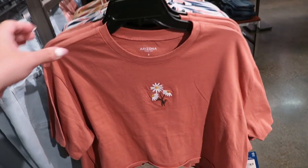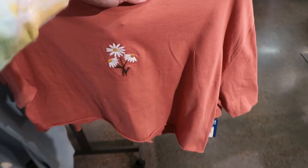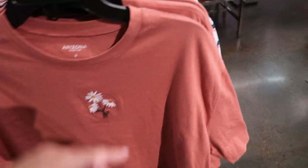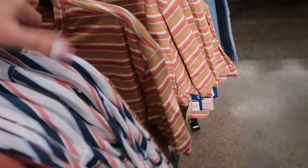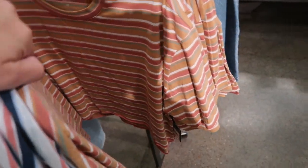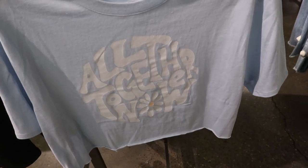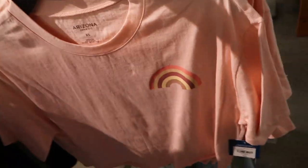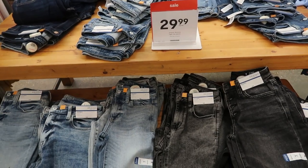There are also some new crop tees from Arizona, normally $20. There's a rust color with a daisy, a blue and white stripe, and gold. They are really cropped and have that graphic seam style — one says 'All Together Now' in blue with a little rainbow.